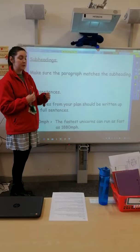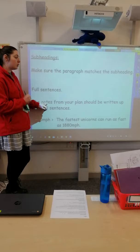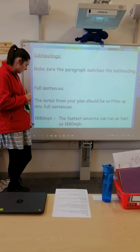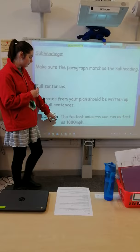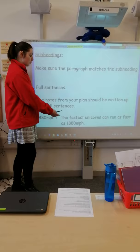The next thing is making sure we've written in full sentences. You might have made notes on your plan, but they need to be written up in full sentences. For example, somebody sent in for their fun fact just this: '1,880 miles per hour.' But I don't know what that means on its own, so it needs to be a full sentence. For example: 'The fastest unicorns can run as fast as 1,880 miles per hour.' I've used my note but put it into a full sentence, just like we do every time we plan our writing.